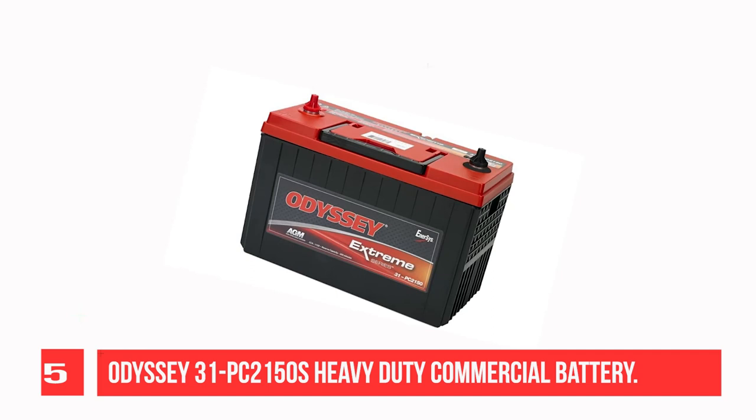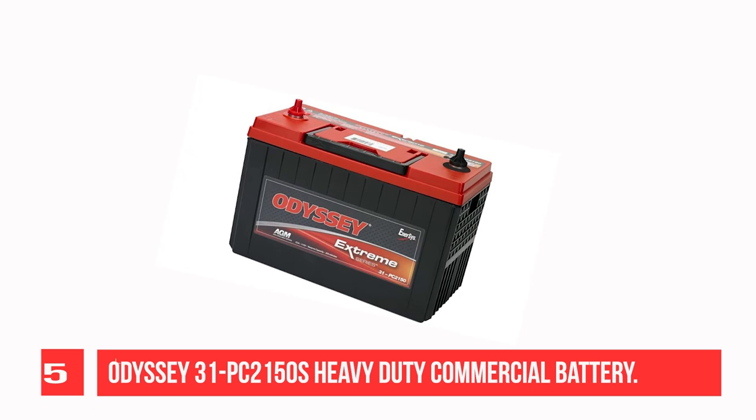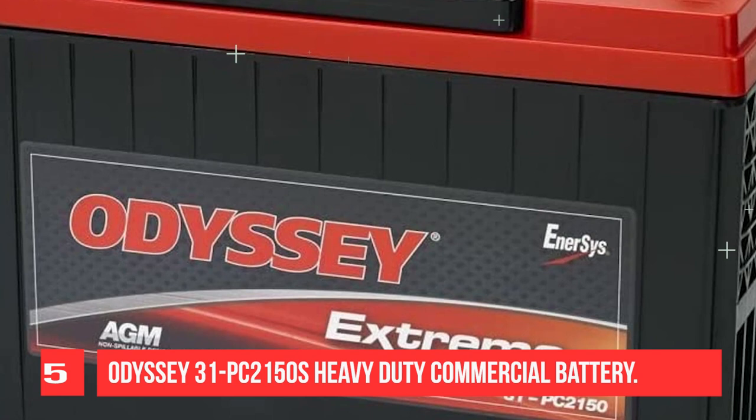Recommendation Number 5: Odyssey 31PC-2150S Heavy Duty Commercial Battery. The Odyssey Battery's Heavy Duty Commercial Battery with Stud Terminal delivers massive starting power, rapid recovery, and extreme durability that heavy-duty and commercial vehicles demand. Commercial vehicles today have to power a range of accessories both inside the cab and out, whether on the road, the farm, or the job site. They also need a battery with the power to start any job and the durability to last until it is finished.